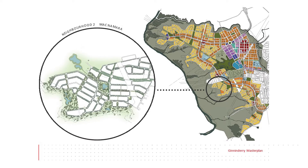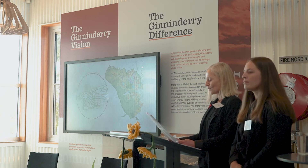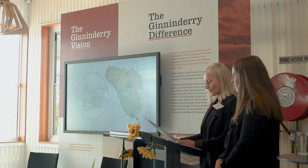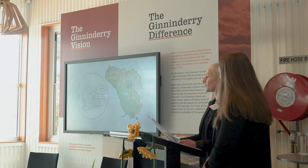McNamara, as Matthew touched on, is the second neighbourhood to be designed in Ginninderry. We've been working with the Riverview team, with Matthew in particular, over the last couple of years. Ginninderry aspires to be a Green Star sustainable community, and not surprisingly many of the core placemaking principles in designing a Green Star sustainable community resonate with us as landscape architects.